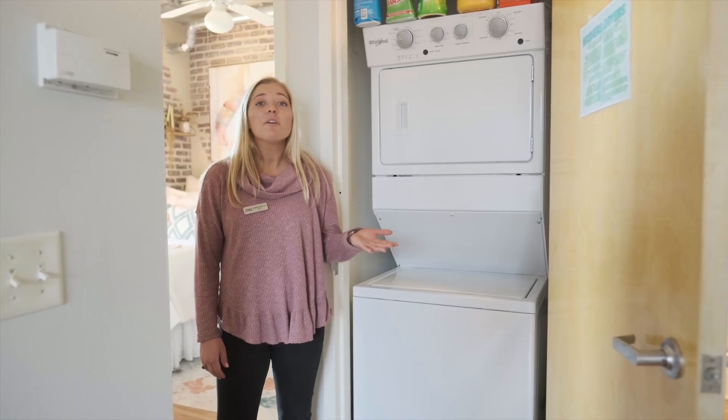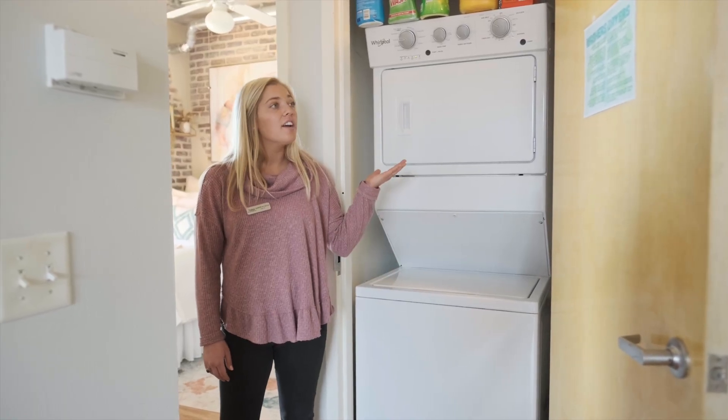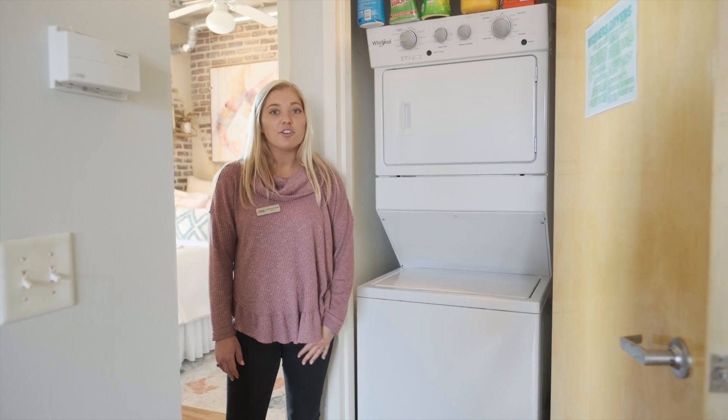Next to this bedroom is a closet with your stackable washer and dryer, so you'll never need to leave your apartment to do your laundry.